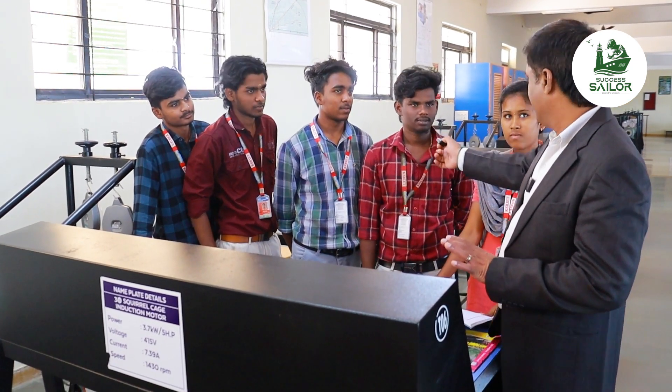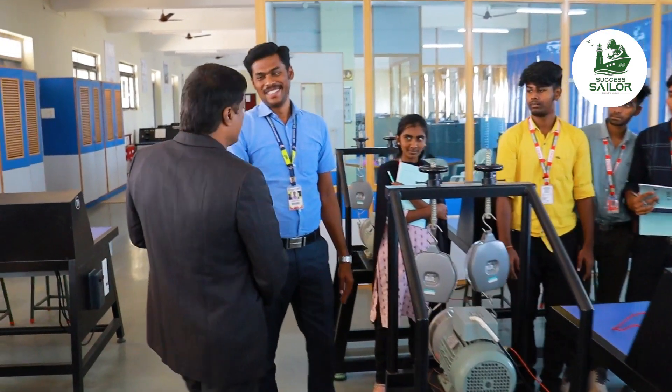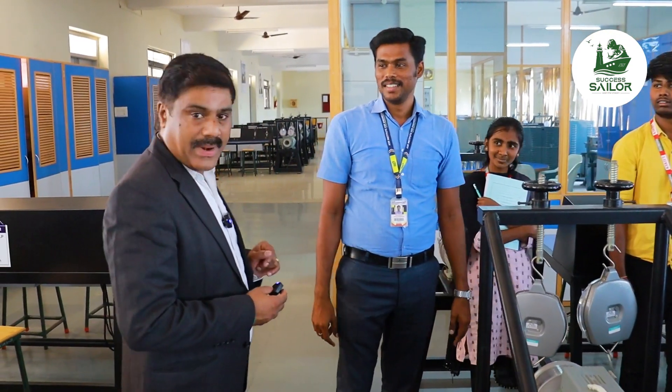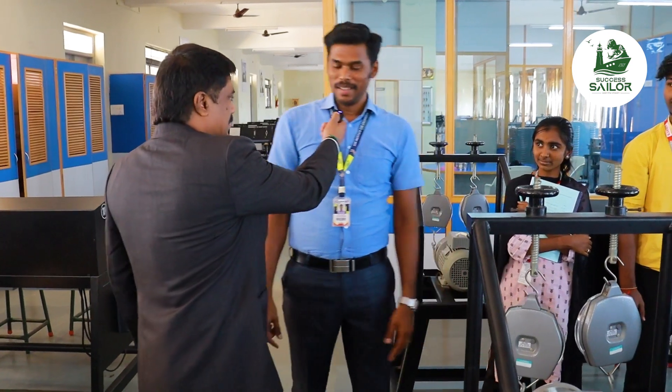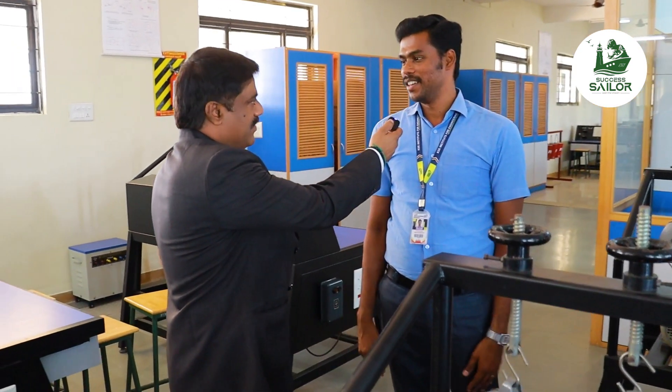Thank you. Nice meeting you, sir. Hello, sir. How do you introduce yourself? I am Manihandan. I have a decade of experience in the electrical and electronics engineering field.